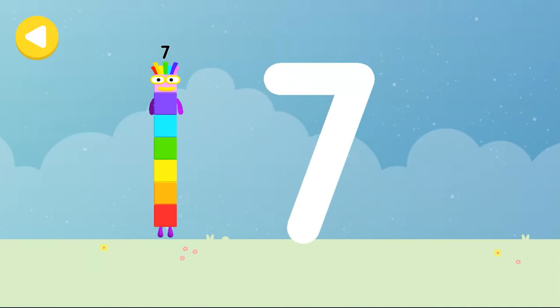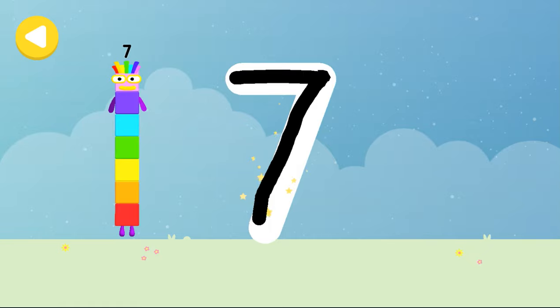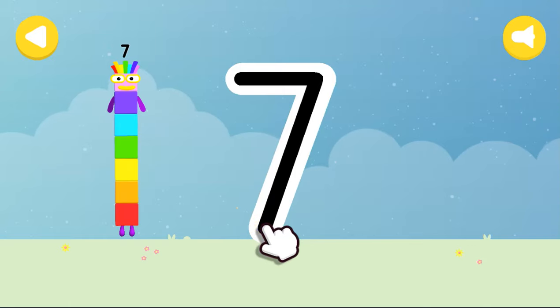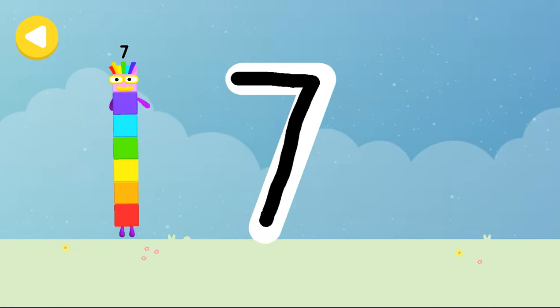Let's make some writing magic. Can you trace number block seven's number link? A line in the sky and down to the ground, that's how lucky seven's found. Seven rainbows. Well done. You made writing magic.